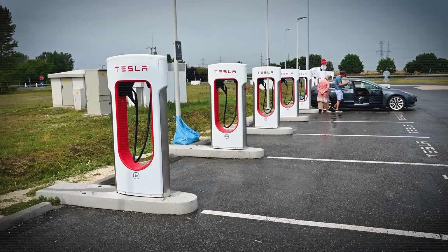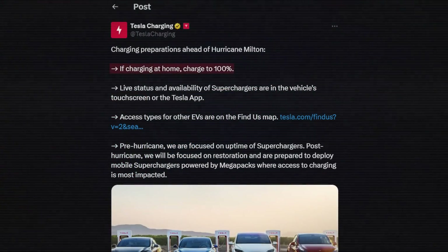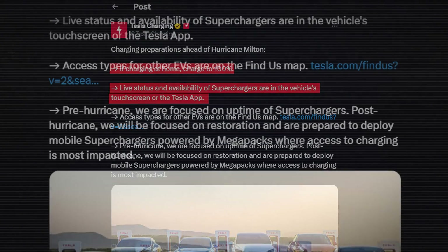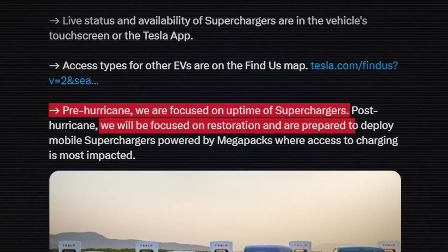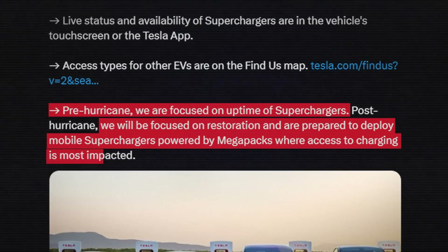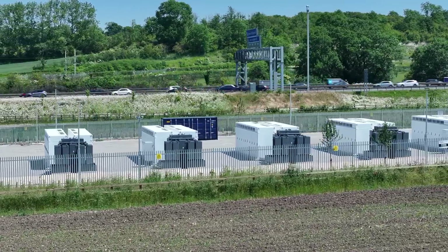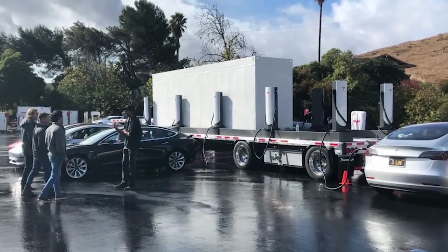In a recent post, Tesla Charging also gave some pointers on charging preparations ahead of Hurricane Milton, like charging to 100% and checking the live status of supercharger availability. They said that pre-hurricane they are focused on uptime of superchargers, and especially interesting is that they also added: "We will be focused on restoration and prepared to deploy mobile superchargers powered by megapacks where access to charging is most impacted." Mobile superchargers coupled with megapacks for storage are something we've encountered here and there over the years, and it's great to see these are ready to deploy.